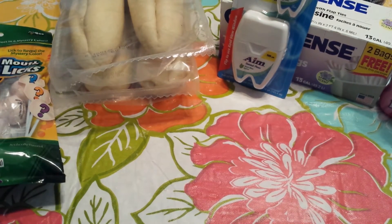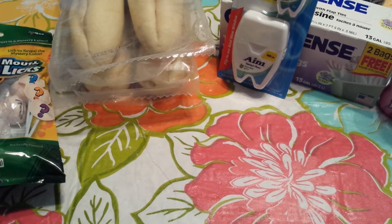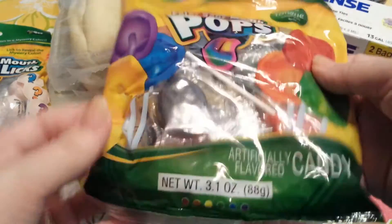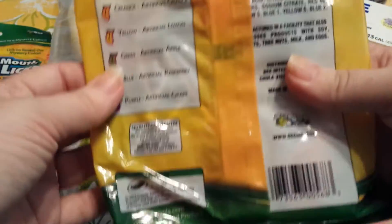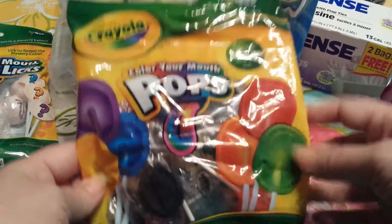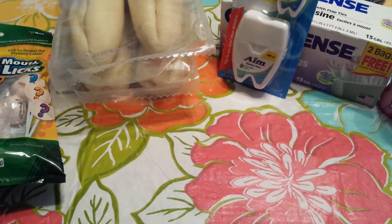I'm going to be adding these to their Christmas or birthday gifts. Next I found the Crayola Color Your Mouth pops, and this one has about 16 suckers in there. So I grabbed two of those.